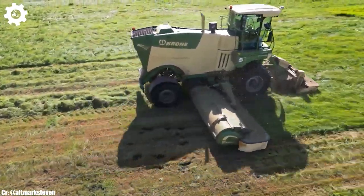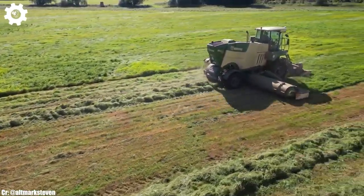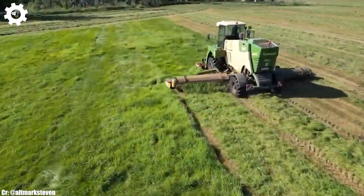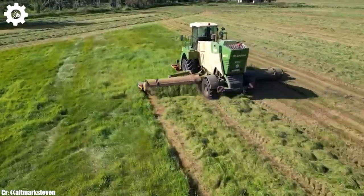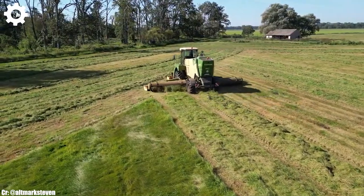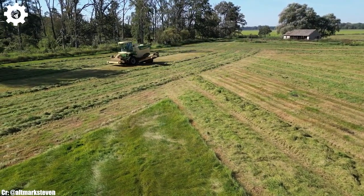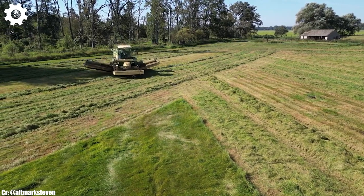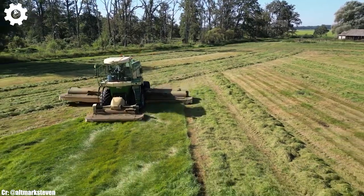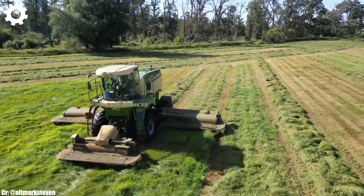The Big M450 features a wide cutting width, often exceeding 9 meters, ensuring speedy and precise mowing operations even in the largest fields. Inside the comfortable and operator-focused cab, users experience an ergonomic workspace designed to minimize fatigue during long hours in the field. The intuitive control panel and advanced monitoring systems simplify the complex task of mowing and conditioning, while excellent visibility ensures safe and efficient operation.